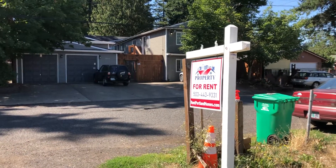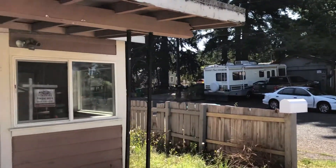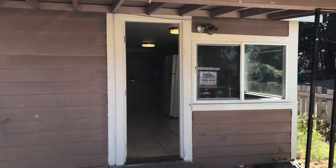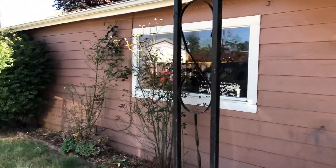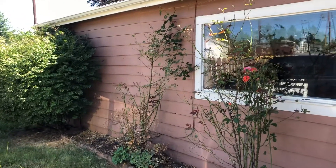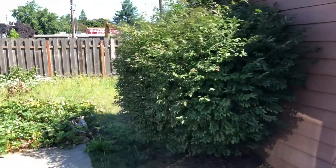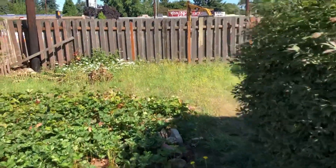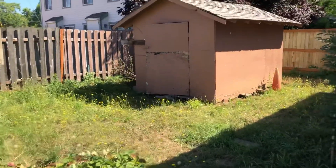Hello Portland renters, we are at 13625 Southeast Ryan Street in Portland 97236. It is a cute two-bedroom, one-bath home for $1,450 a month. It has a little backyard area with a detached shed.